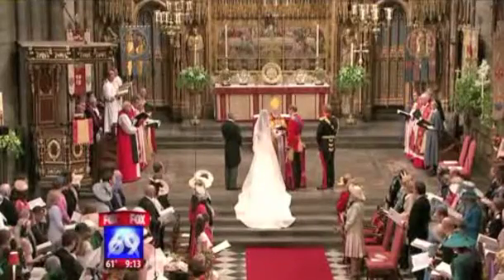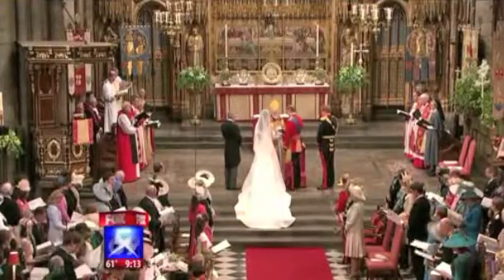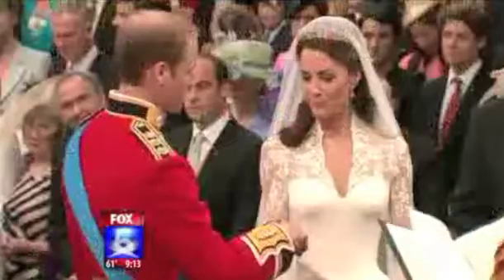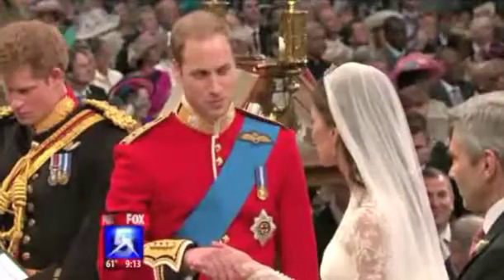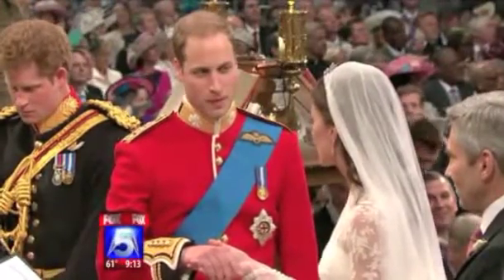What do you all think? Do you think everybody's going to be now trying to get a knockoff of this? Oh, absolutely — it'll be in the stores in a couple of days. They said after Princess Diana's wedding, five hours later there were already knockoffs being offered.